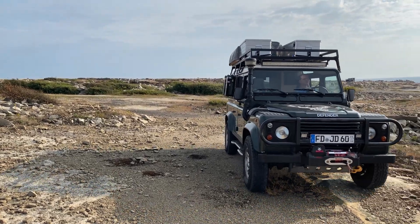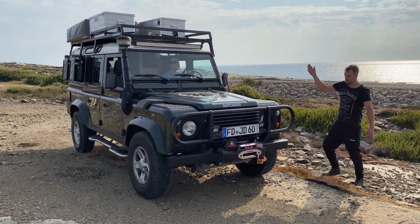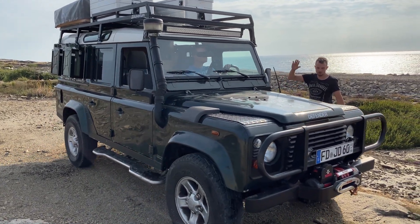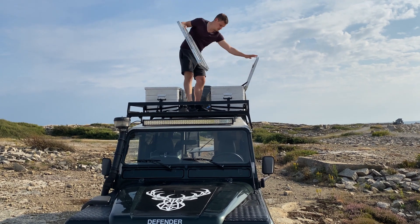Land Rover Defender werden auf der ganzen Welt für Expeditionen, Vollwehreinsätze, Rettungsdienste oder den Katastrophenschutz verwendet. Dies liegt zum einen an der Robustheit und zum anderen an der Möglichkeit, das Kfz für jedes Einsatzgebiet zu wandeln.